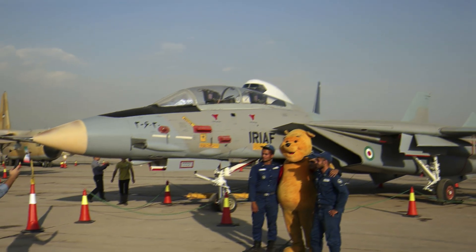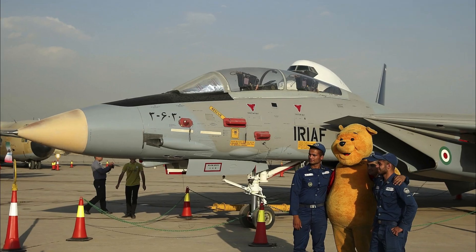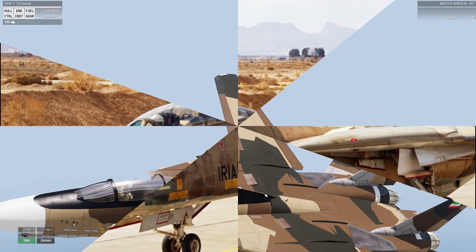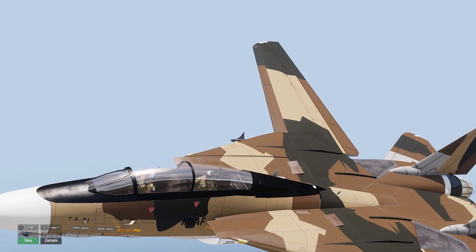While the F-14 was retired from service with the Navy and supplanted by the Boeing F/A-18E/F Super Hornet, the Tomcat remains in use with the Islamic Republic of Iran Air Force. Only a handful of the planes, which were purchased by the Imperial Iranian Air Force in the 1970s, remain in operation. But according to reports, these aircraft have flown escort missions in Syria, proving that even after nearly 50 years, the Tomcat still has sharp claws.